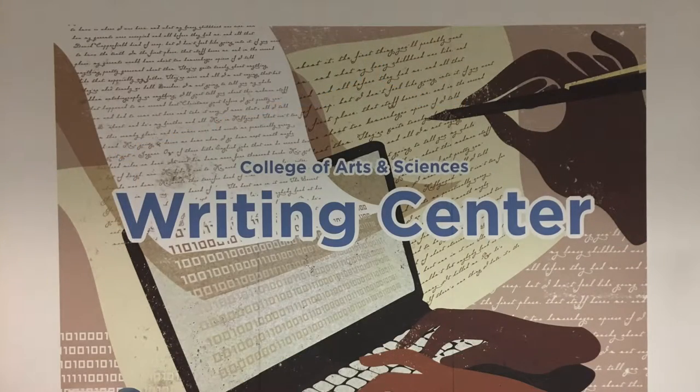In order to get a clearer understanding of what exactly one of the library's departments looks like, we decided to interview a writing consultant at the Writing Center. We chose the Writing Center because of its universal use to all students. At some point in our schooling, all students must write papers, whether they be persuasive, argumentative, or even lab reports. Eventually students have to write, which led our decision to learning more about the Writing Center.